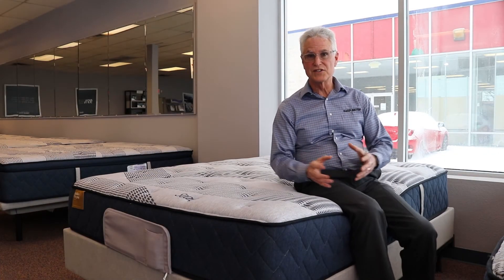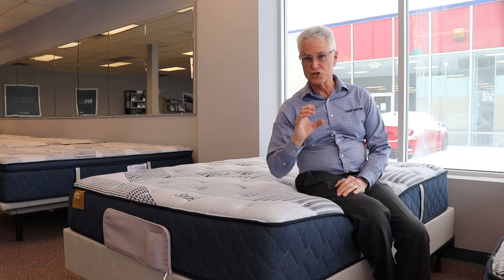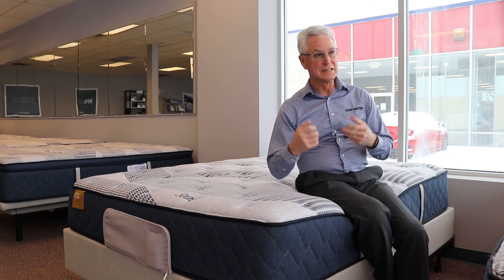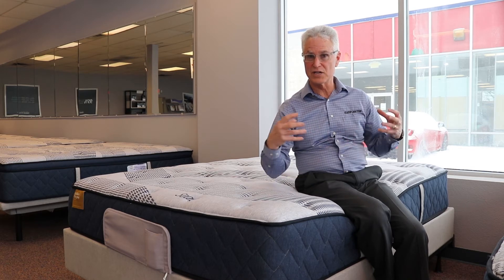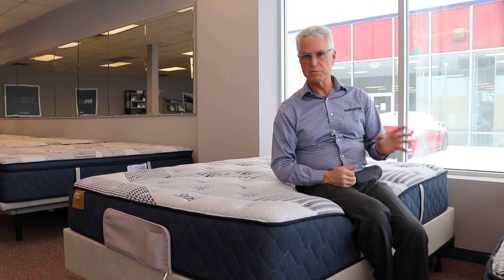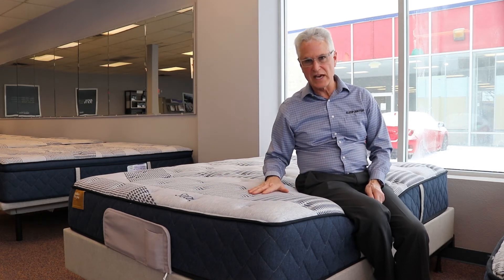Okay, this is the Ethereal Plush. This is the same as the firm bed right next to it, but this mattress has softer padding on the top. It still has that pocketed coil spring on the inside that, even though it's firm, contours to the curves of your body and helps spread out those pressure points. It gives you support and comfort at the same time. The other bed has a firmer feel on top — this one just has more soft padding on the top.